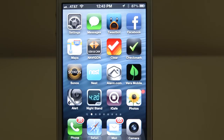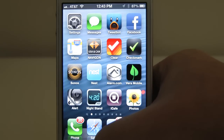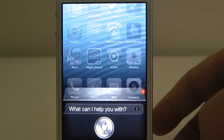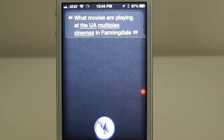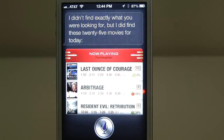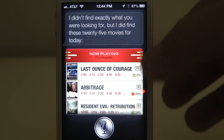Now say for instance you have a particular theater and you don't want it to show you show times for 11 different theaters — you can tell Siri the name of your theater. What movies are playing at the UA Multiplex Cinemas in Farmingdale? I'm looking for movies at the UA Multiplex in Farmingdale. I didn't find exactly what you were looking for, but I did find these 25 movies for today. Close enough — it's worked for me in the past. Siri is in beta and continues to be, but it works fairly well.